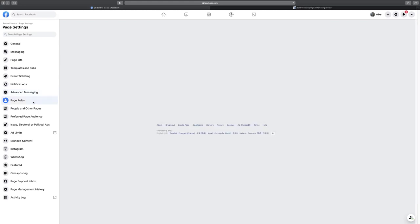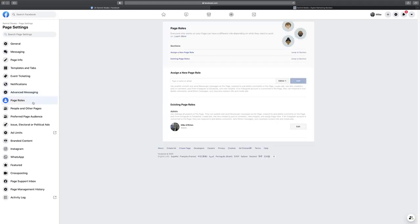Under Page Roles, if you have a larger team, you can add other people as editors, moderators, advertisers, or analysts — be careful who you make an admin. Editors can post content, moderators can filter comments, advertisers handle ads, and analysts can view your insights. This is great so you're not doing all the work yourself, and you don't have to share your personal Facebook account with anyone.